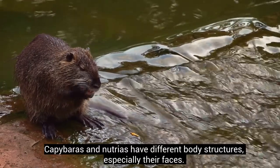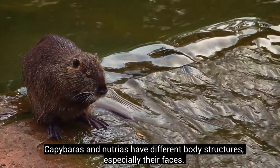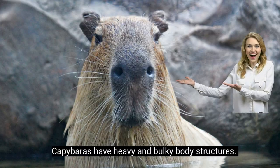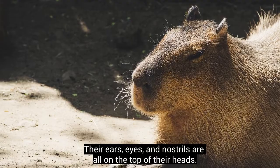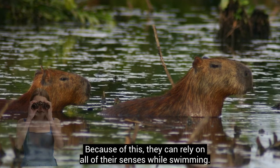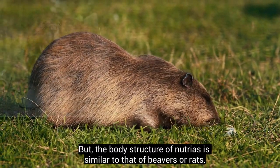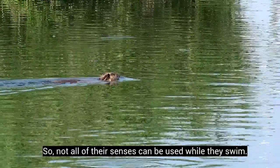Capybaras and Nutrias have different body structures, especially their faces. Capybaras have heavy and bulky body structures. Their ears, eyes, and nostrils are all on the top of their heads. Because of this, they can rely on all of their senses while swimming. But the body structure of Nutrias is similar to that of beavers or rats, so not all of their senses can be used while they swim.